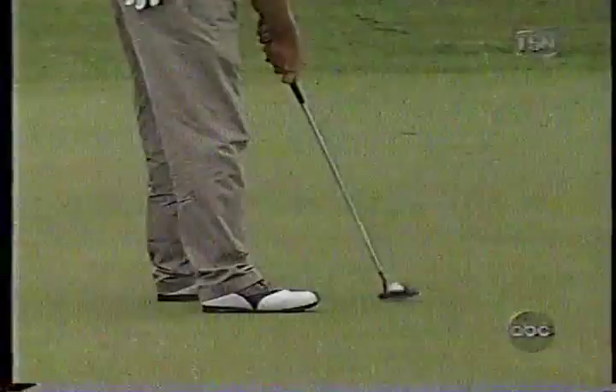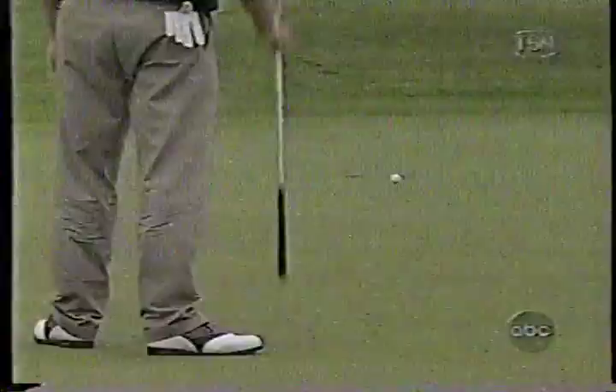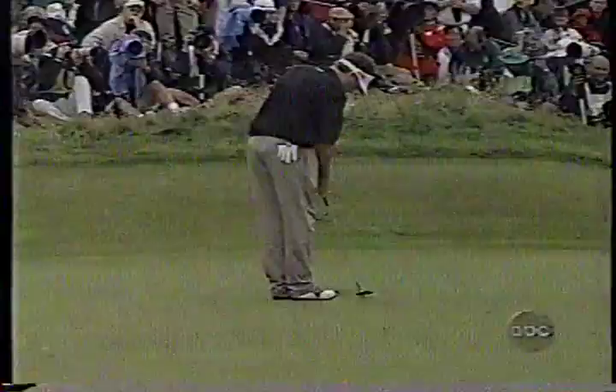Nice and tidy. He's two shots ahead of the field, and if he keeps getting pars, it means that somebody's got to get three birdies and not drop any shots to get by him. So he's got his own mental battle as well as his golf game to contend with.